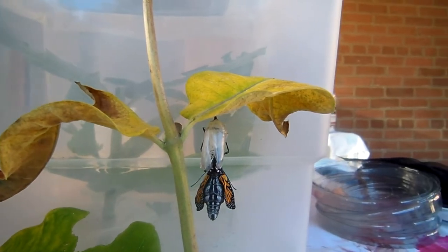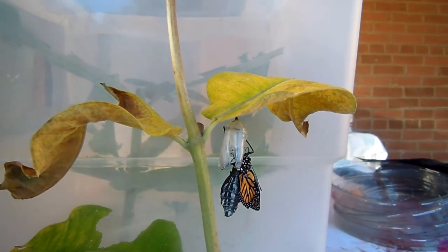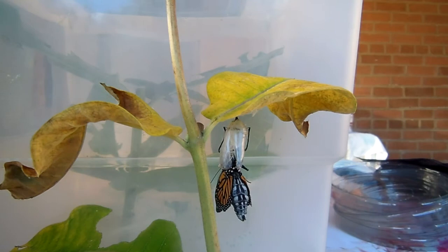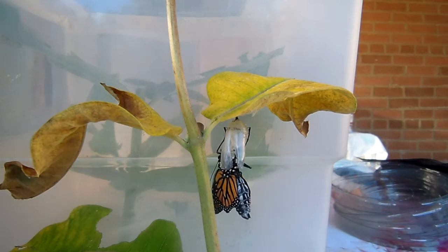I raise butterflies in the backyard, and this is a monarch that we raised from an egg. The caterpillar was in the container behind this butterfly. The caterpillar ate for about two weeks and then made its chrysalis on the underside of the milkweed leaf. It's in the chrysalis for about ten days or so, midsummer, and then we get the emergence.